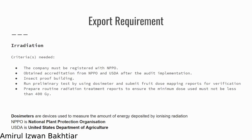For irradiation, the criteria needed are that the company must be registered with NPPO — the National Plant Protection Organization. In Malaysia, for example, we have the Malaysian Nuclear Agency, and they must be registered with NPPO. This is to fulfill requirements before exporting the fruits to the United States. They also have to obtain accreditation from NPPO and USDA after the audit implementation.